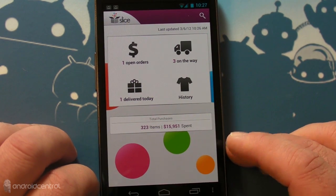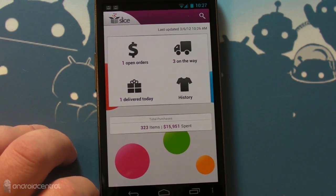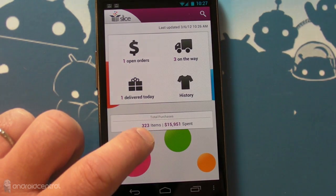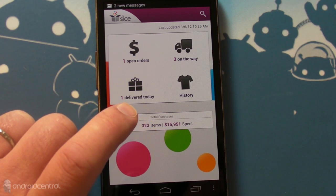This is a little ridiculous. I have no idea how far back it's going. It's at least two or three days for me to have spent $16,000. Is that a lot of money? It's 323 items over I don't know how long. So it's interesting to see. I'm not sure how useful that really is.